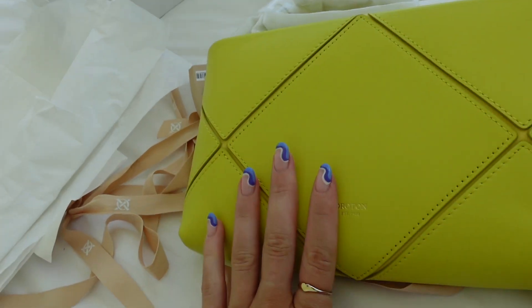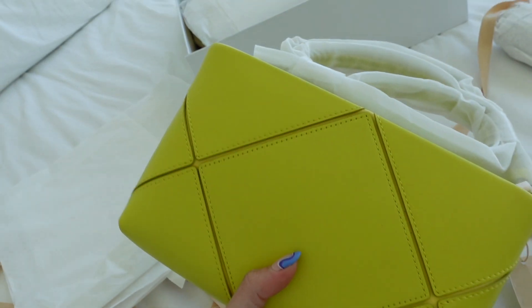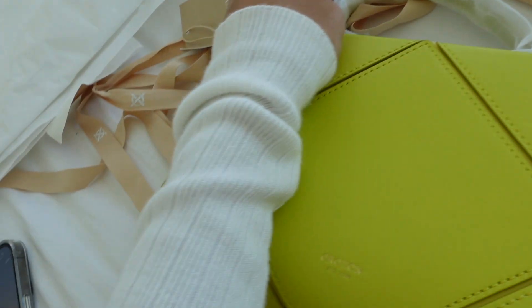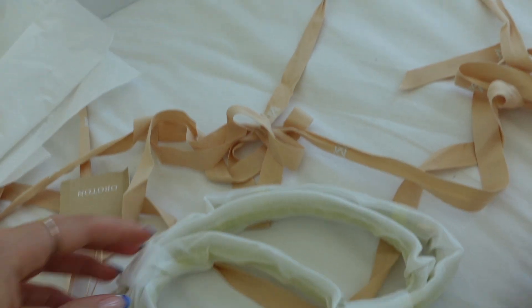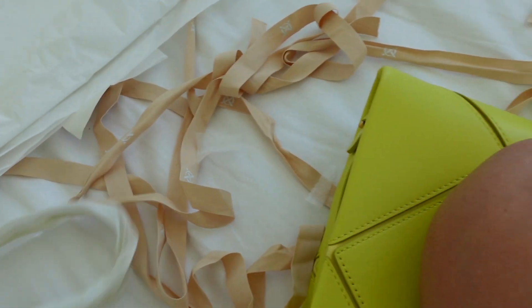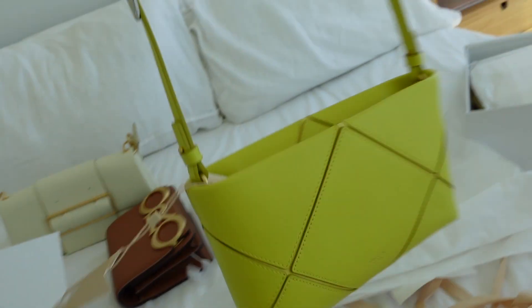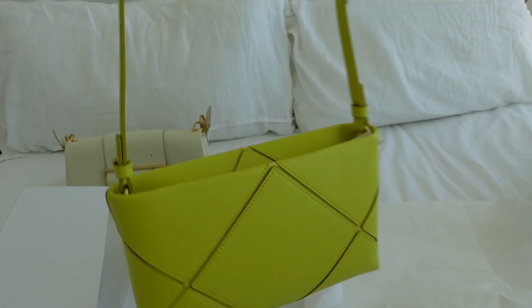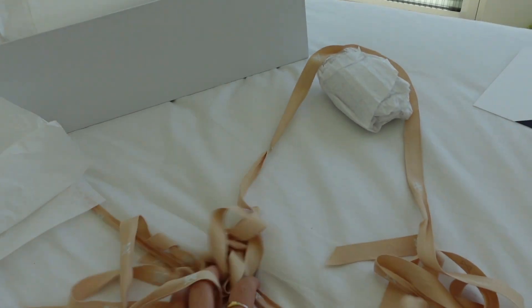And then I got this fun one — a greeny-yellow color because I wanted a fun bag. I don't know if you guys have noticed, but I'm a very fun colored bag person because I think your bag can change the whole outfit. Let me see if I can take this off one-handed. I think that's another long strap — yep, that's so cute! That's actually so cute.